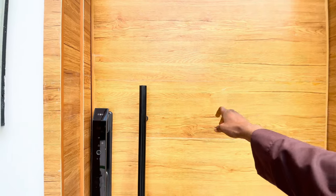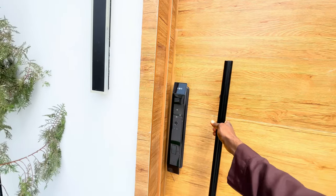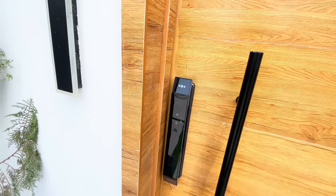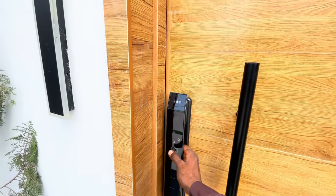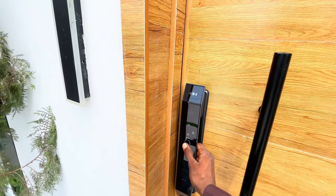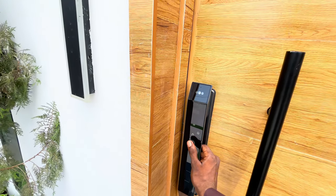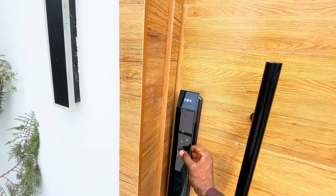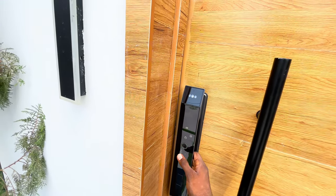Look at this magnificent door — this brilliant Mahogany door. I love it. And we have this security control door that you need access to enter your house. Of course, it uses a code — you can use a code, you can use your fingerprints and what have you. It also has a camera over here. Let's enter into your magnificent home.